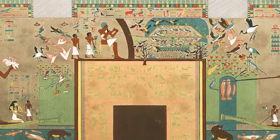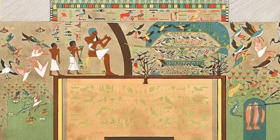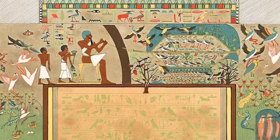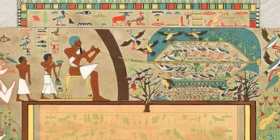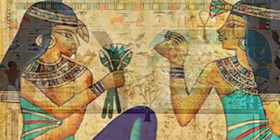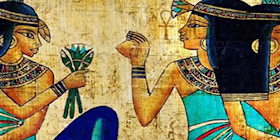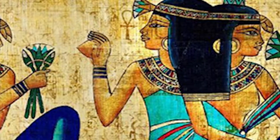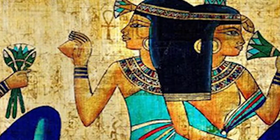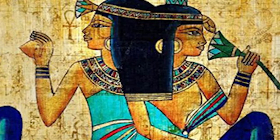The oldest known example of the exquisite pigment is said to be about 5,000 years old, found in a tomb painting dated to the reign of Ka Sen, the last pharaoh of the first dynasty. In the Middle Kingdom, it continued to be used as a pigment in the decoration of tombs, wall paintings, furnishings, and statues, and by the New Kingdom began to be more widely used in the production of numerous objects.